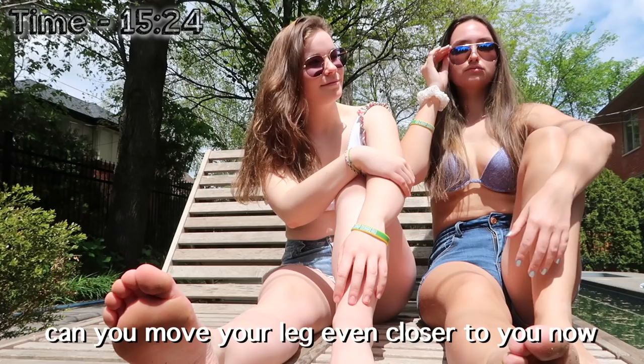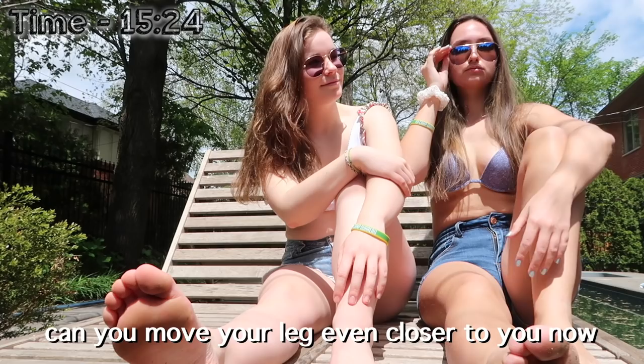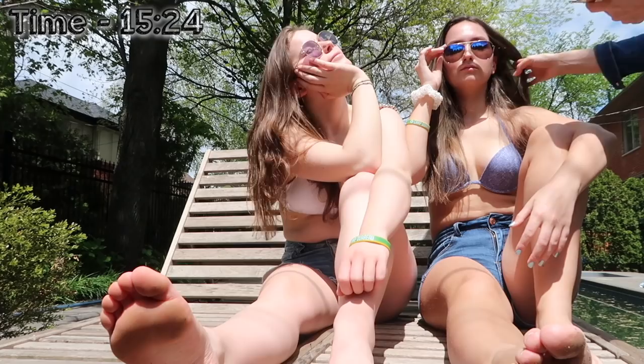That hand is like that. Exactly. Chin up a little bit, Mikayla. Move your leg even closer. This is a workout, I really don't get it. Oh, that's so good! Oh my god, it's perfect. Thank you so much. We got it.